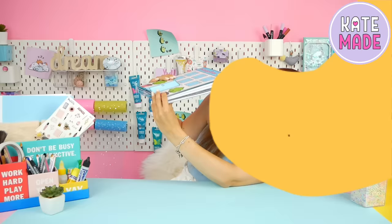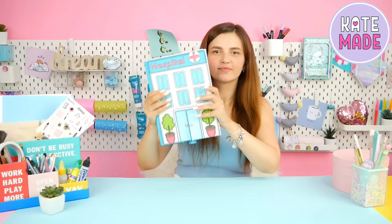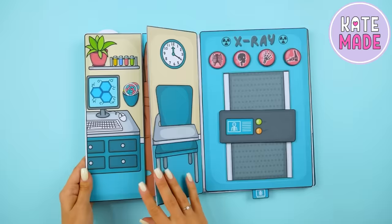Just look how huge it is! It has 5 spreads and a lot of cool details, and nothing falls out of it. What I love most about this album is that there are moving parts on every page.